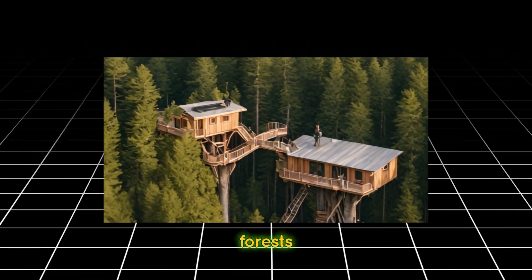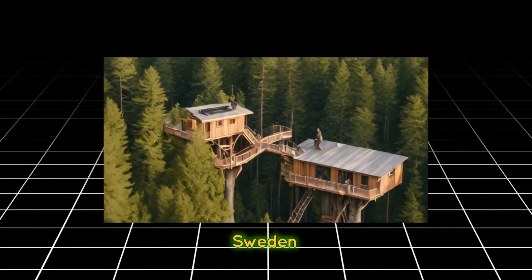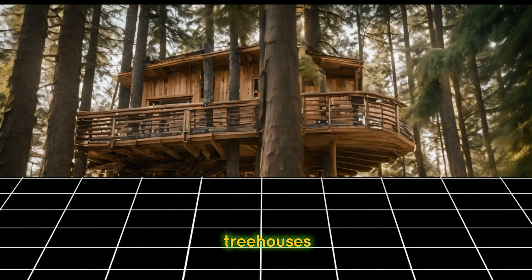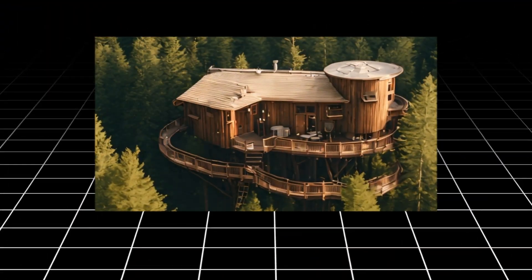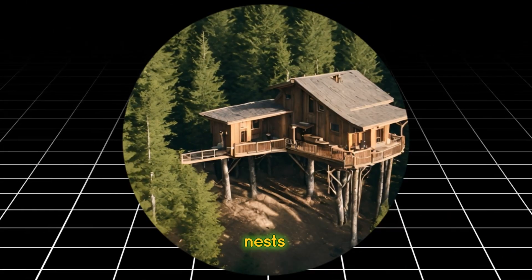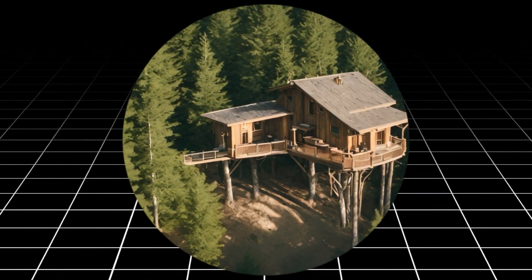Venture into the forests of Harads, Sweden, to discover the Tree Hotel, a collection of uniquely designed treehouses suspended high above the ground. Explore treehouse rooms shaped like UFOs, bird nests, and mirrored cubes, offering breathtaking views of the surrounding landscape.